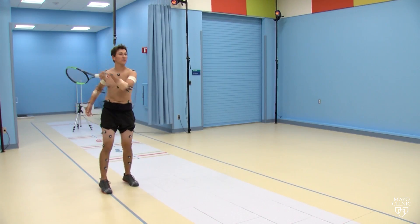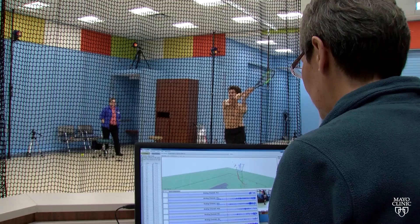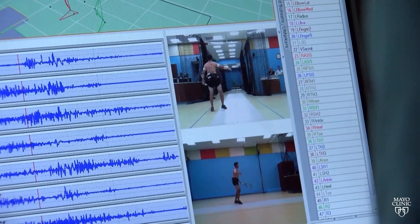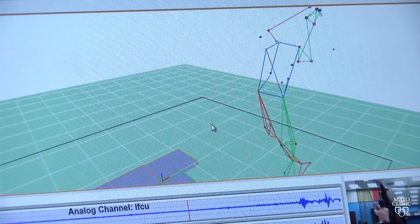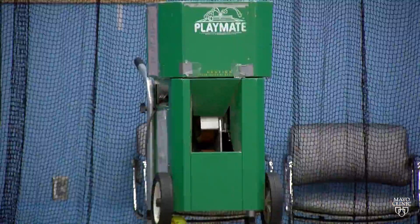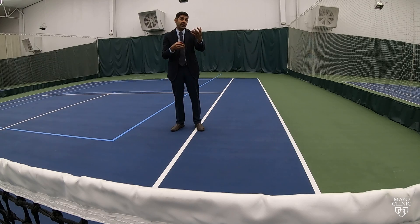Which is why Mayo researchers recently studied tennis players' strokes in a motion analysis lab. With our research, we've learned just by looking at the various muscles and motion capture technology, we can really break it down to the millisecond to see which muscles are firing appropriately and which ones aren't.